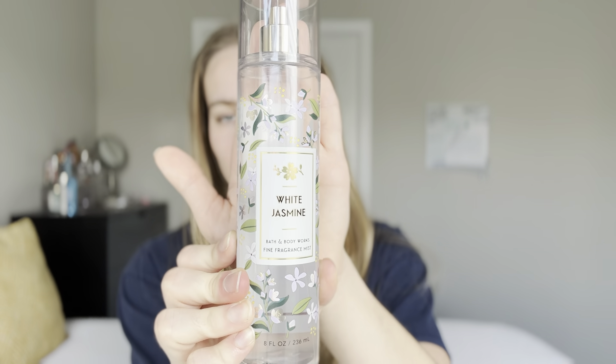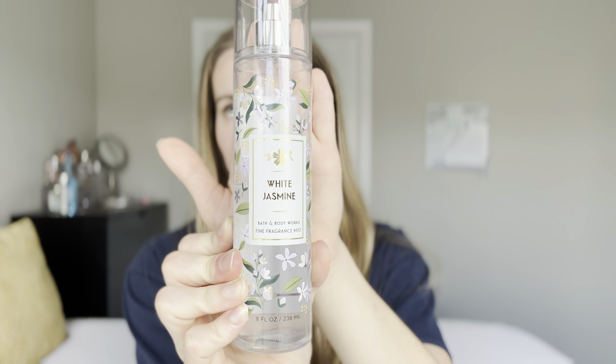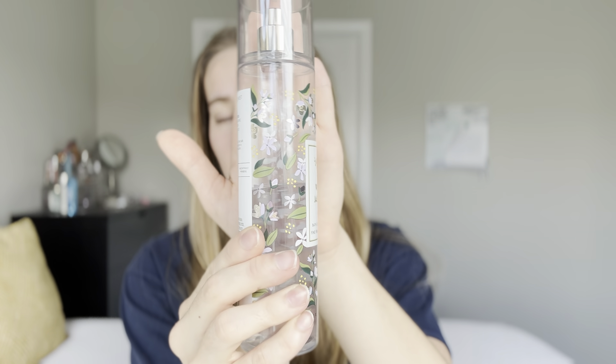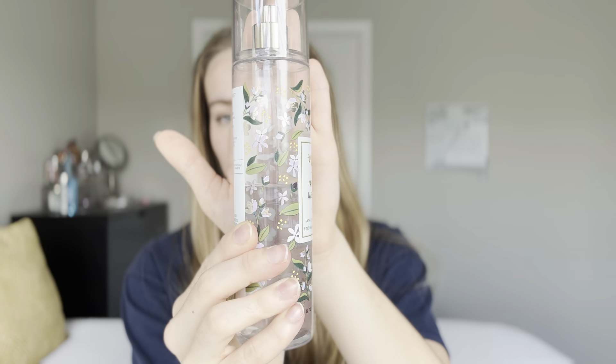Starting with one that's pretty boring — I did not use this one at all, and that is White Jasmine in the Full Size Fine Fragrance Mist. This is my newest one that I picked up at the winter semi-annual sale for 2023. I've just been using this normally, not really trying to use it up, and I'm already about halfway done. This really isn't a high priority in this project, so no progress on this one.